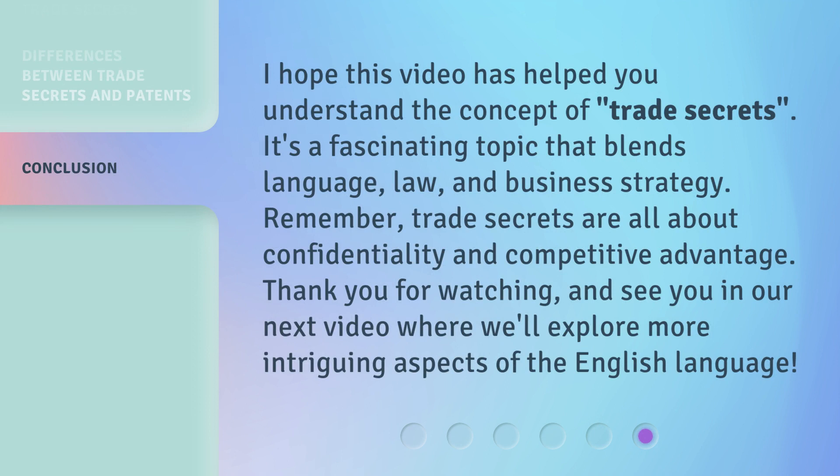I hope this video has helped you understand the concept of trade secrets. It's a fascinating topic that blends language, law, and business strategy. Remember, trade secrets are all about confidentiality and competitive advantage. Thank you for watching, and see you in our next video where we'll explore more intriguing aspects of the English language.